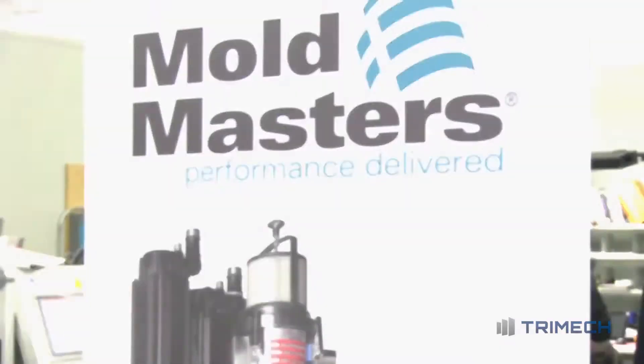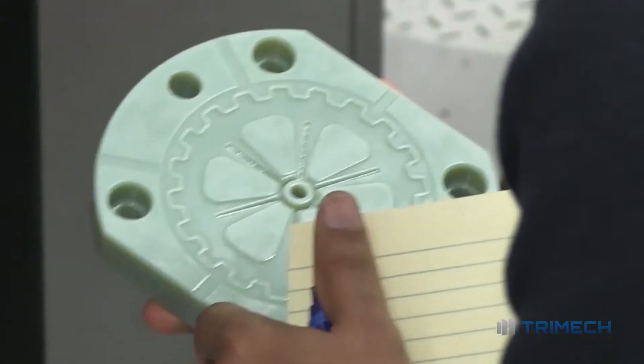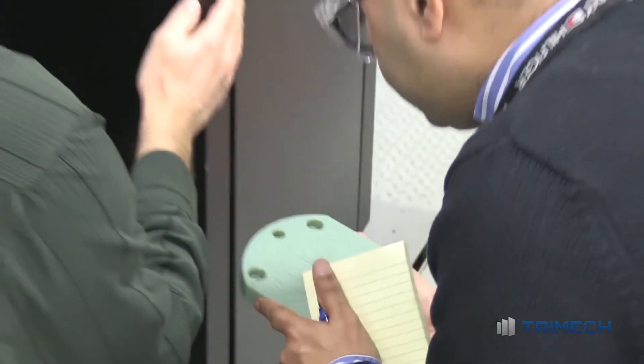For us speed to market is critical, so anything that we can do to help our customers get their products faster to market, it helps them, it helps us. My name is Vital Netter. I work for Mold Master. I'm responsible for technology development and supporting customers in any needs they have.